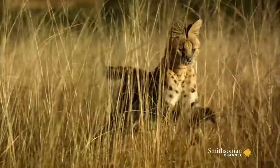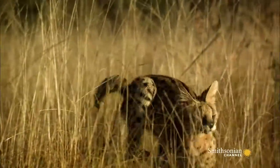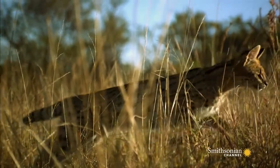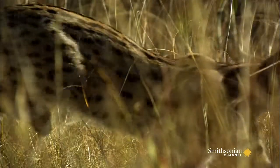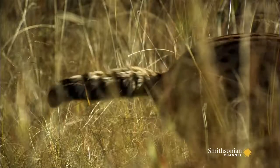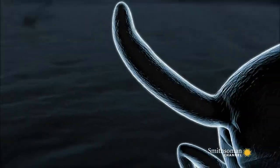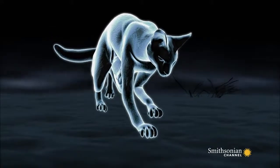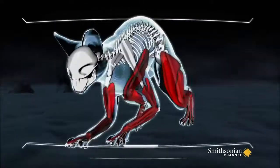When the serval runs, it moves vertically as well as horizontally, so it can keep an eye on its target. Despite these blistering bursts of speed, the serval's long legs are primarily an adaptation for pouncing, not running.